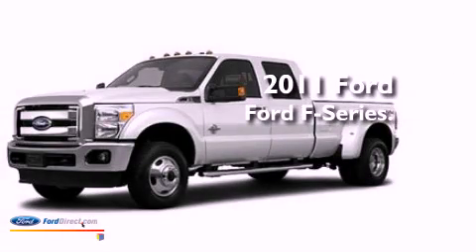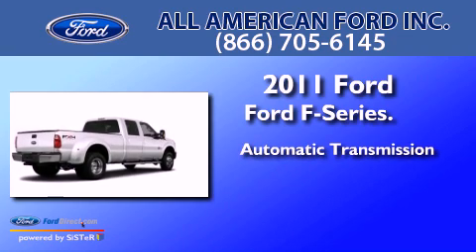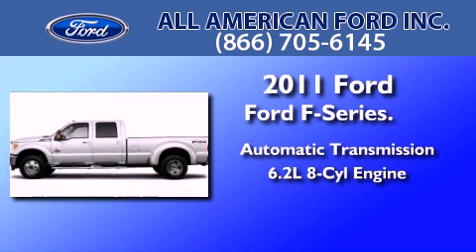This is a brand new 2011 Ford F-Series. This truck has an automatic transmission and a 6.2-liter V8.